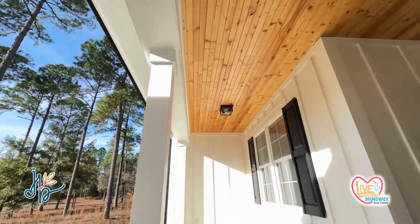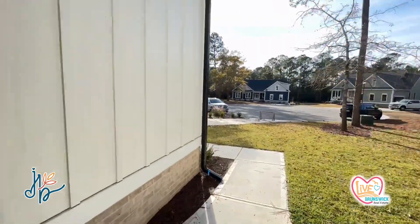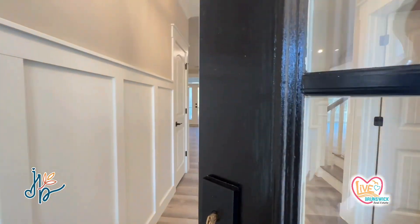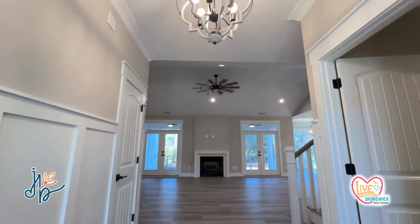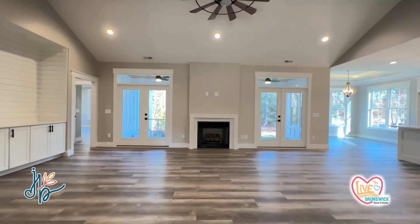This house was built by K&K Construction. Look at these ceilings — that is one of my favorite little touches of this house. Board and batten siding. The outside of this house is gorgeous. And then when you walk in, you have this dedicated foyer with a half bath right off to your right.